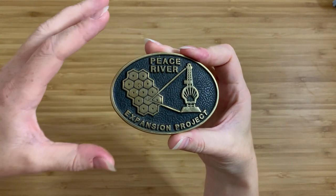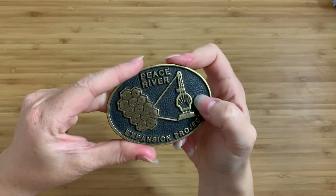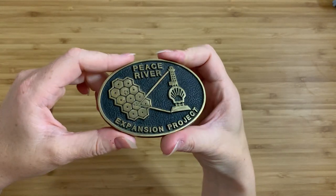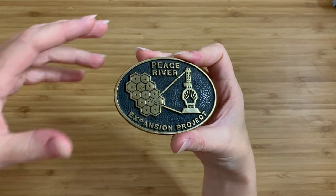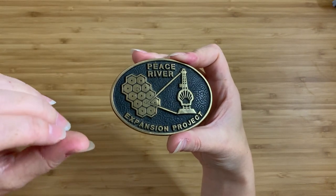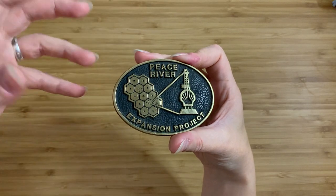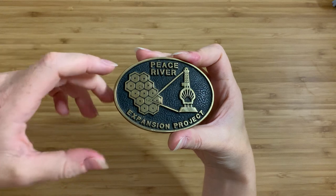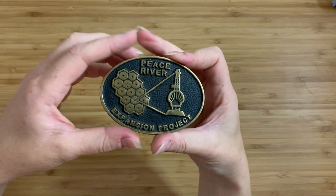Around sometime in the mid 1970s Shell — and this is how we know Shell is involved, they have their logo clearly right there — Shell got involved and basically built what was called the Peace River in situ project, where they used a thing called steam injection pumps in order to get the oil out of the oil sands. Apparently this is how they get oil out of oil sands that doesn't involve fracking. Make of that what you will.